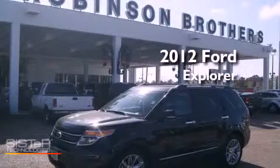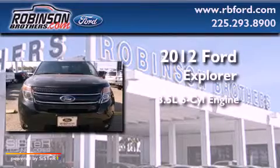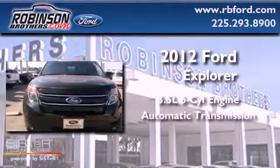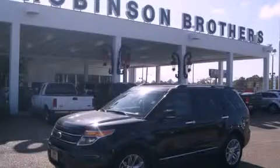This is a brand-new 2012 Ford Explorer. It has a 3.5-liter six-cylinder engine and an automatic transmission. Contact us today to schedule your opportunity to see this automobile in person.